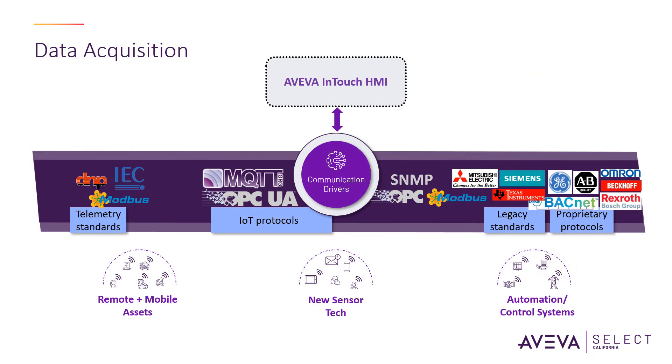Moving to the data acquisition aspect, InTouch HMI supports data acquisition from a wide range of industrial devices and systems, including sensors, PLCs, historians, and other third-party data sources through AVEVA Communication Drivers packs. These packs include tens of supervisory and telemetry drivers, which enable the collection of real-time data and historical data for visualization and analysis.